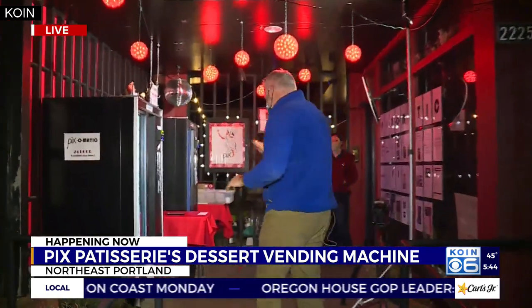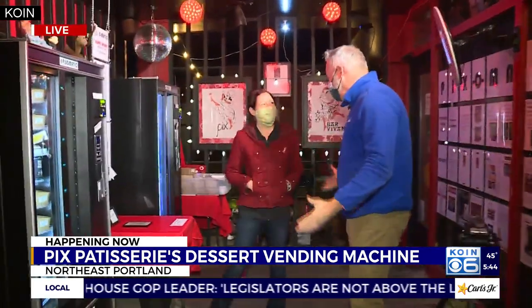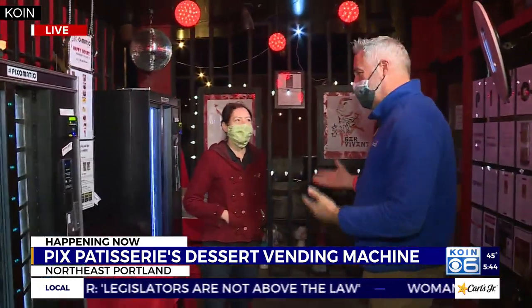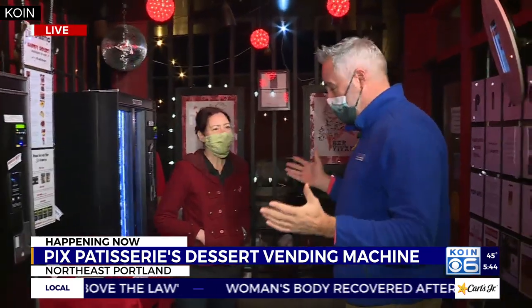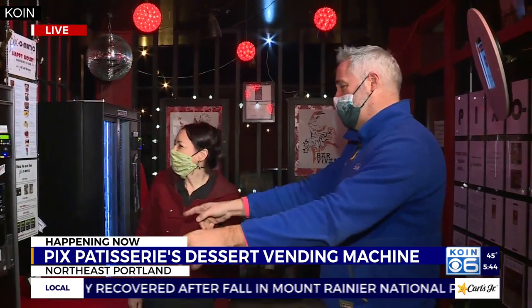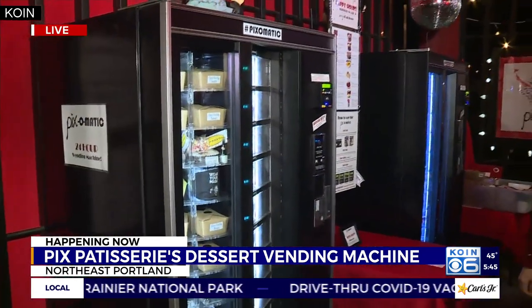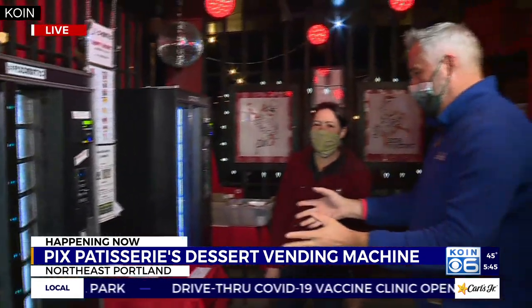The pixel-matic machines are all in here, as is the owner of the place, Cheryl Walker, who has been here for almost 20 years on East Burnside. You are essentially putting all the stuff that you have on the indoor menu into a vending machine, and this is really catching on.